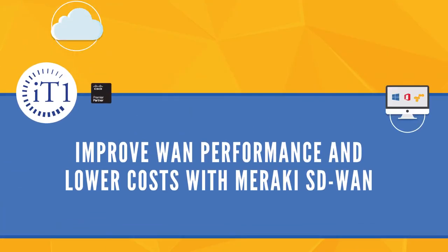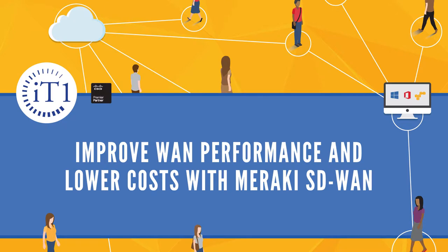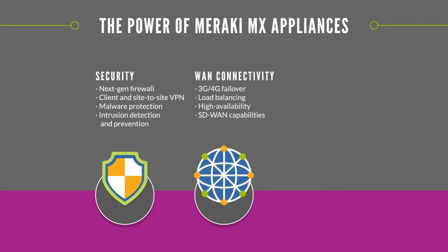Software Defined WAN provides a way for organizations to tackle the high costs of WAN connectivity and the increased bandwidth requirements of today's applications. Meraki's MX appliances combine both WAN connectivity and security to provide a unified connectivity and threat management solution.